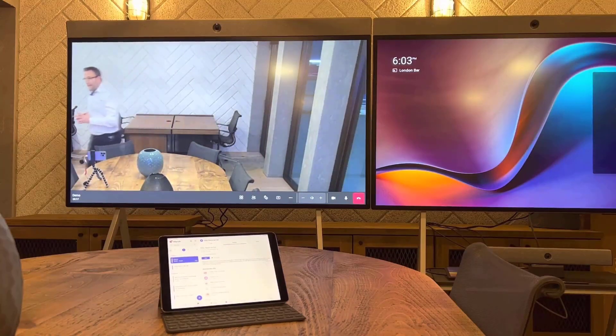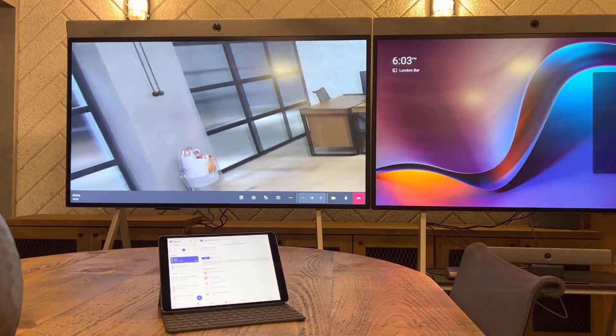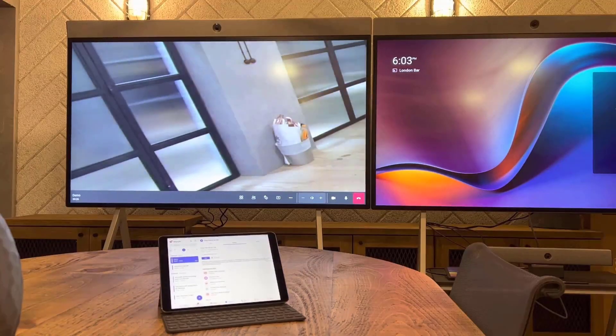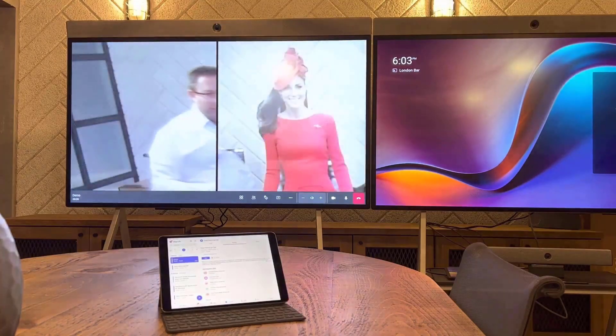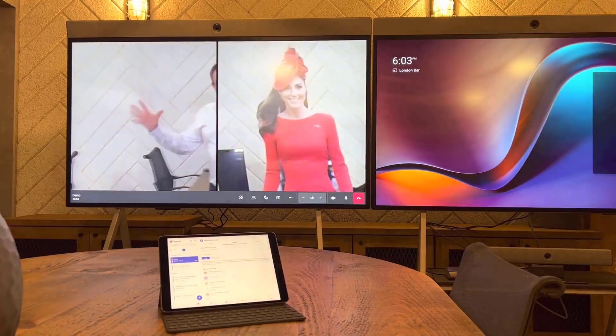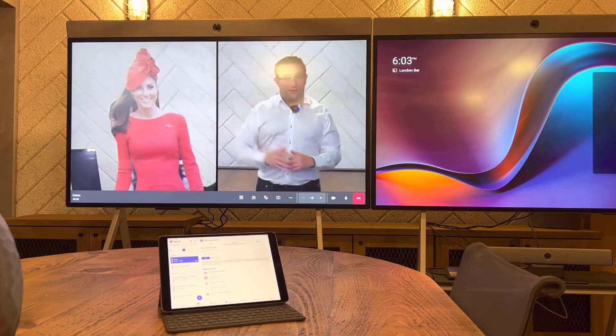What happens if I have some friends? I can bring in some colleagues to the call. As we're in England, let's bring up our theme of British Royals. Wherever I am in the room, it's going to frame us together and keep us at the same sort of height.